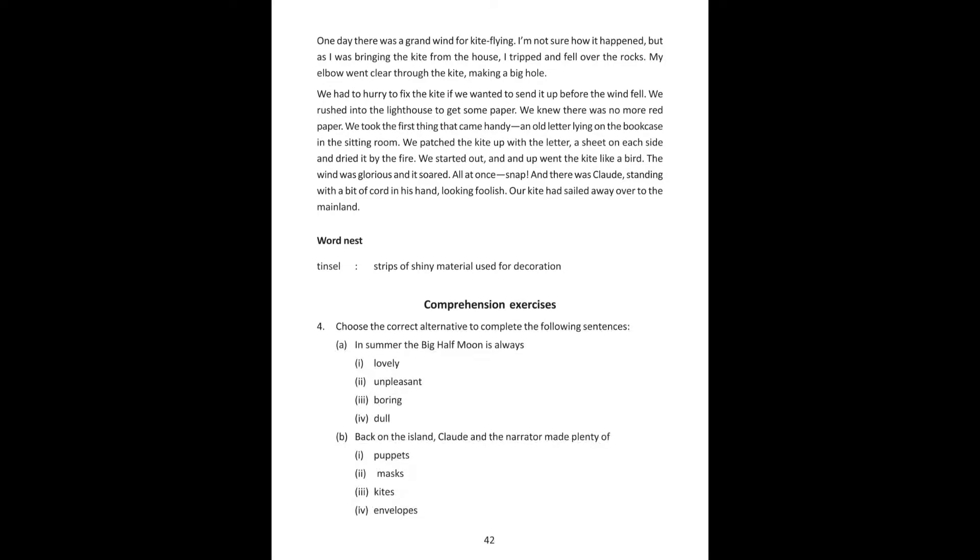We rushed into the lighthouse to get some paper. We knew there was no more red paper. We took the first thing that came handy — an old letter lying on the bookcase in the sitting room.